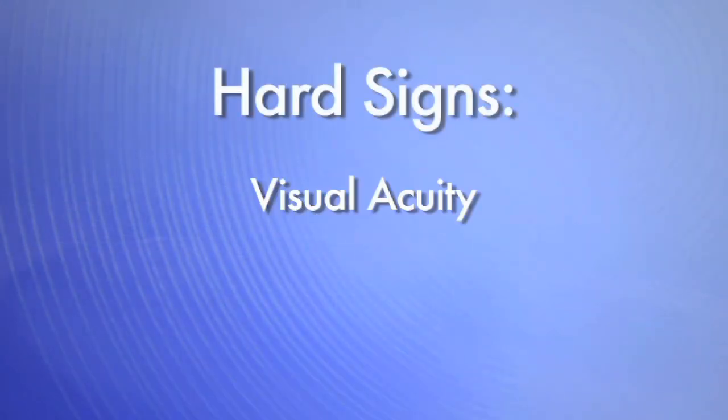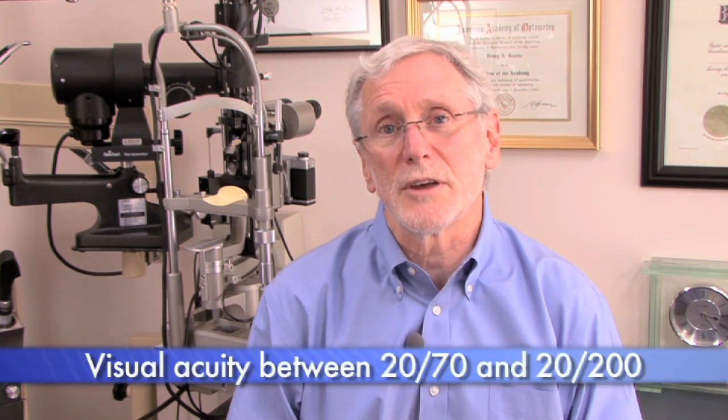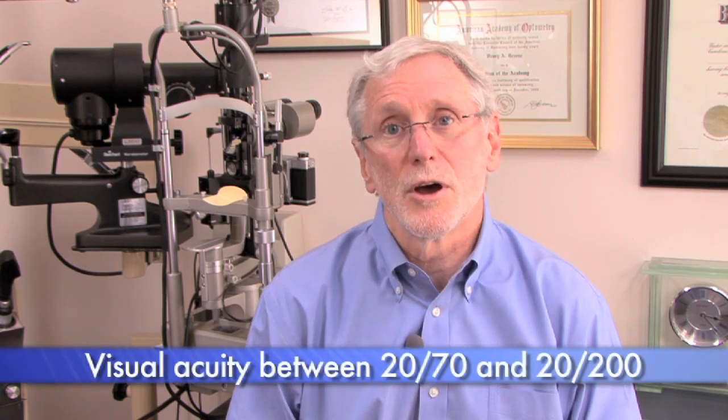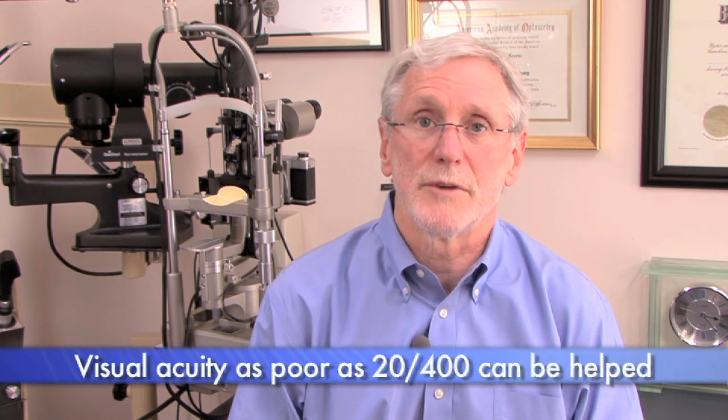Hard signs include visual acuity, dominance, and response to contrast. We'd like to have visual acuity between 20/70 and 20/200, though individuals with acuity as poor as 20/400 can respond to telescopic devices.